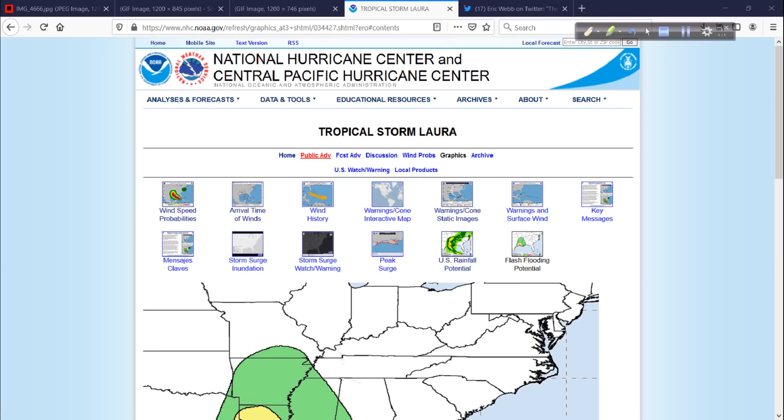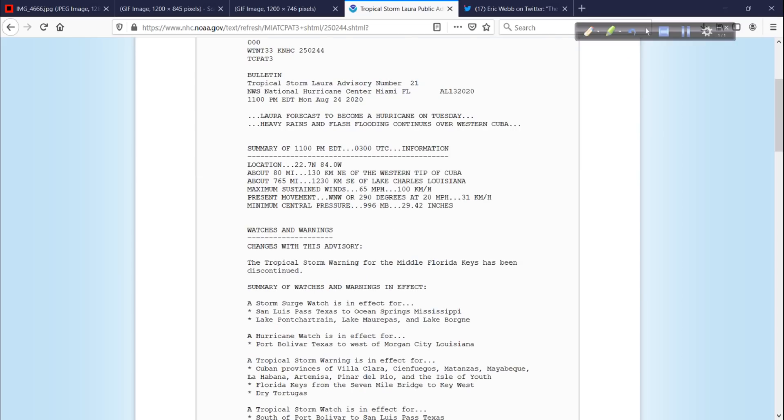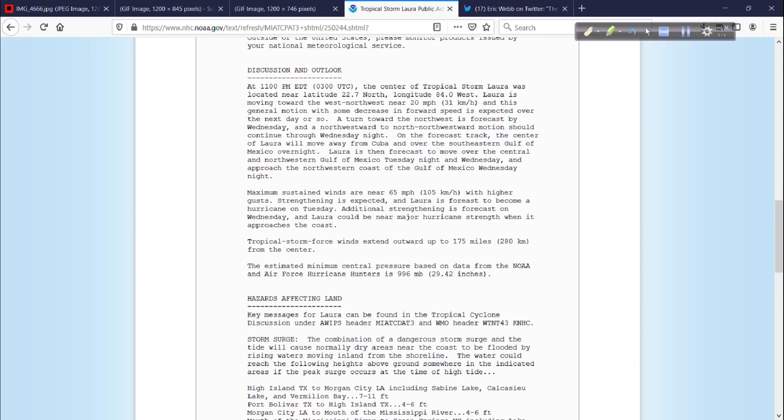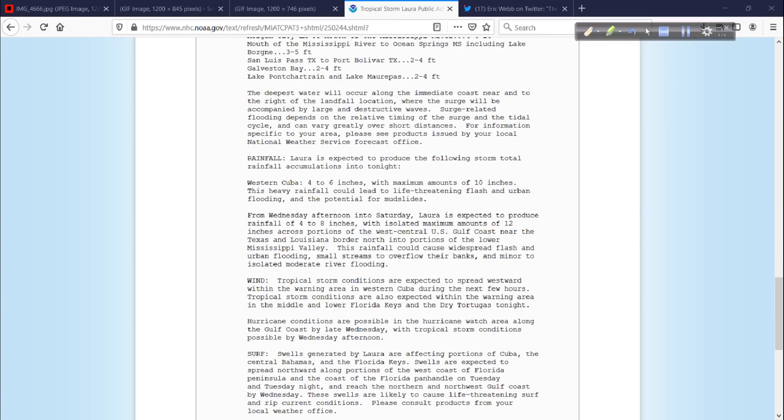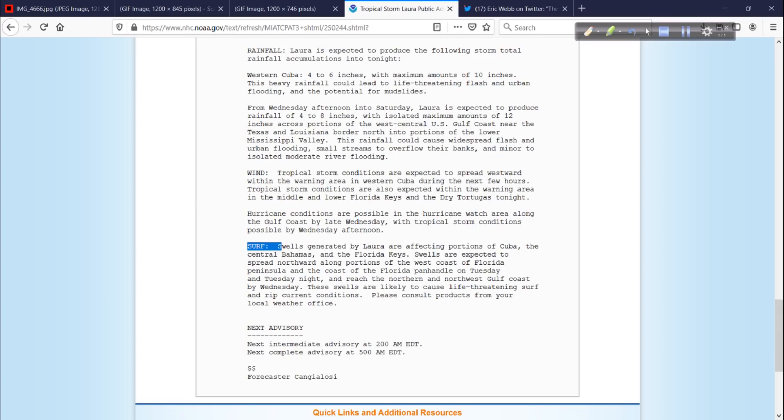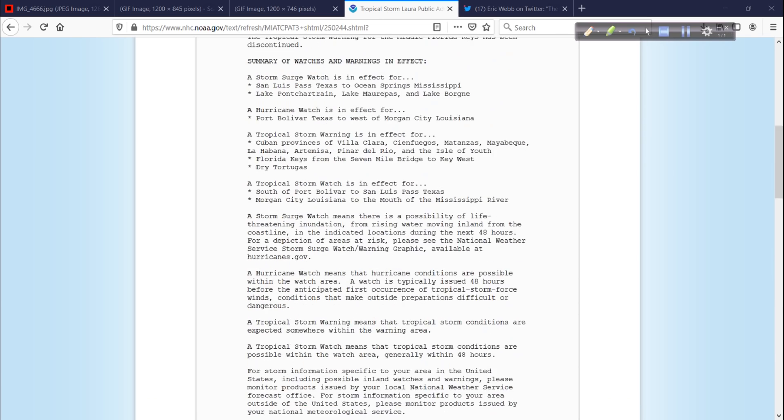Just one more quick piece of advice — this product right here, the Public Advisory. I strongly recommend that you read it and scroll down especially to the hazards affecting land section. Storm surge in some areas: 7 to 11 feet. That's taller than anybody that I know. Lake Pontchartrain, Lake Marepas, 2 to 4 feet, and other areas. I think these numbers are going to go higher — I am expecting we'll see eventually 10 to 15 feet or more as this gets stronger. And then the other threats: the rainfall, the wind, and the surf. Very big swells are going to be radiating out far from Laura. Please read the Public Advisory.